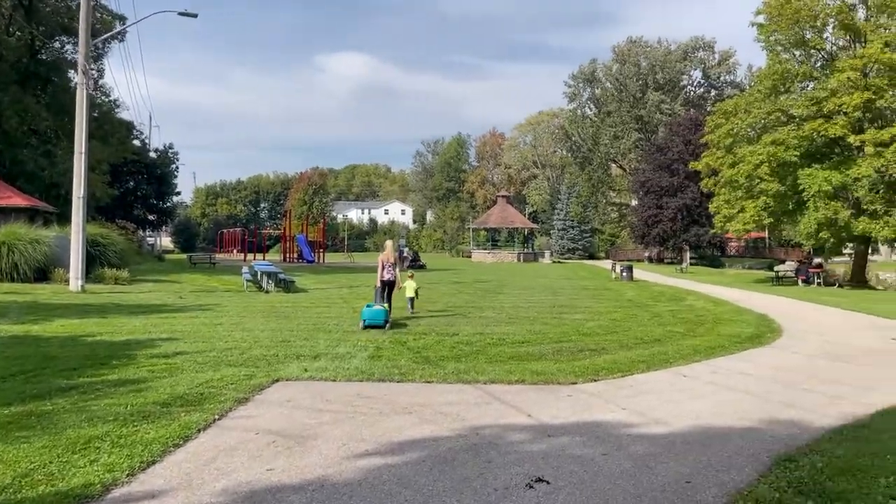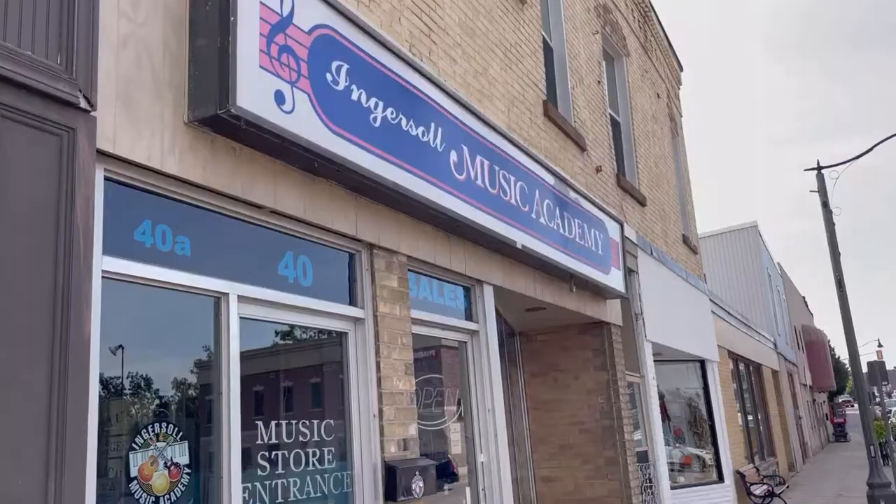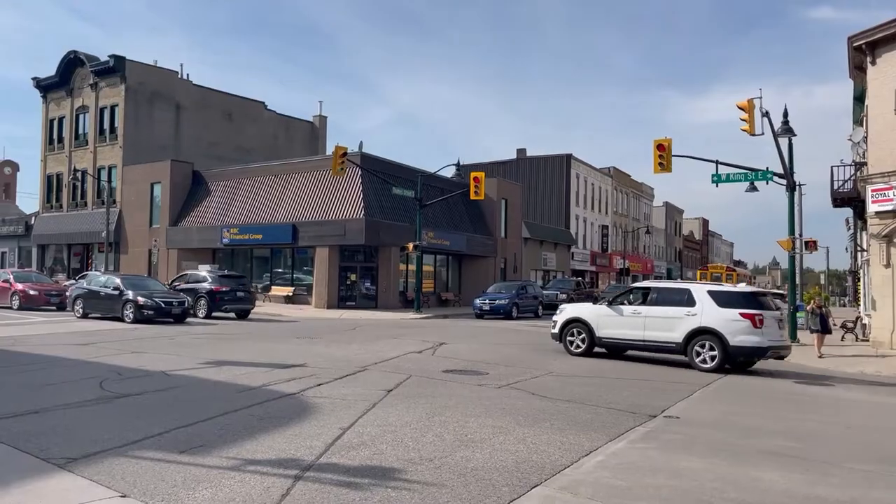Cross that road and head down into Memorial Park. This park has yet another playground and more green space, and you can follow it right up to King Street where you'll find the Ingersoll Music Academy.